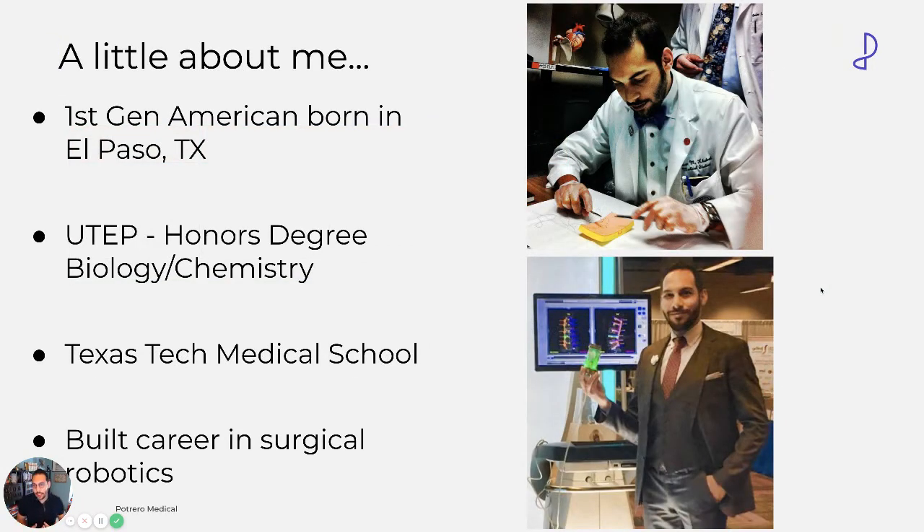I want to give you a little bit about me. I'm a first-generation American, born in El Paso, Texas. My father is a surgeon from Iraq; my mother is a professor in biology. I went to the University of Texas at El Paso, got a degree in biology and chemistry, and went on to medical school — fortunately on a full scholarship. About halfway through, I realized my passion was really in technology, so I left medical school and jumped right into medical devices. I built my career in surgical robotics, and I have a strong attraction to cutting-edge companies that are really going to make a difference and change the status quo.